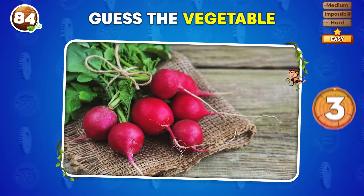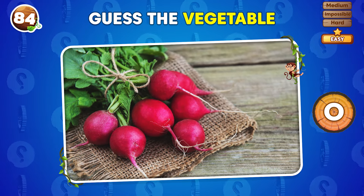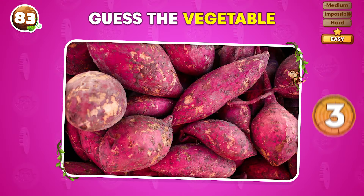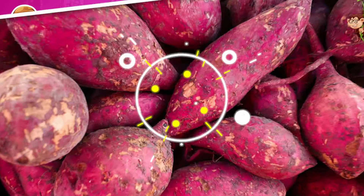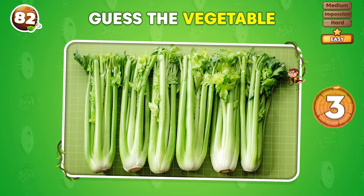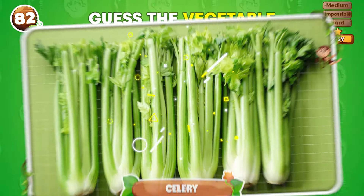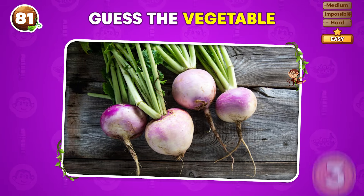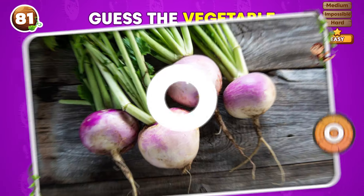What's the name of this vegetable? A radish! What vegetable is this? Sweet potato! Think fast! Can you guess this vegetable in three seconds? Celery! What vegetable is depicted here? Turnips!